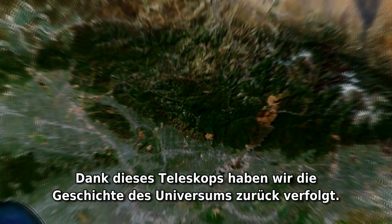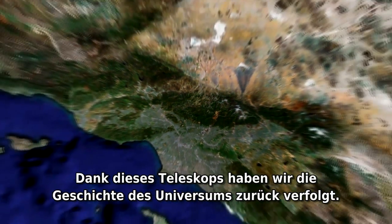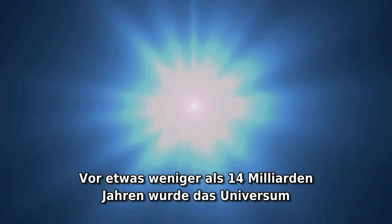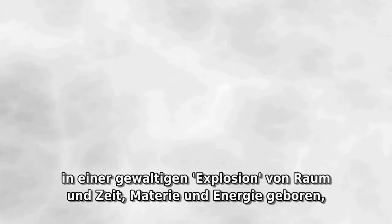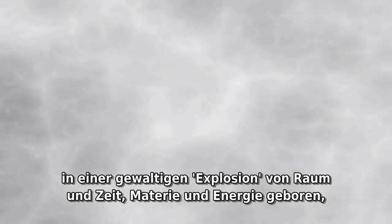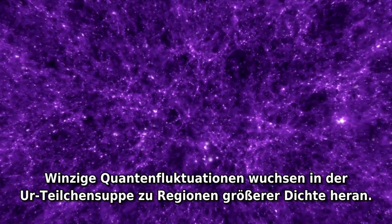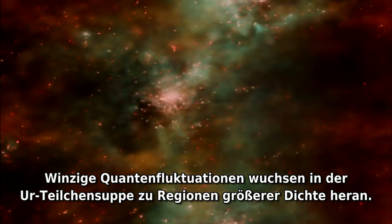Thanks to the telescope, we have traced the history of the universe. A little less than 14 billion years ago, the universe was born in a huge explosion of time and space, matter and energy, called the Big Bang. Tiny quantum ripples grew into dense patches in the primordial brew.